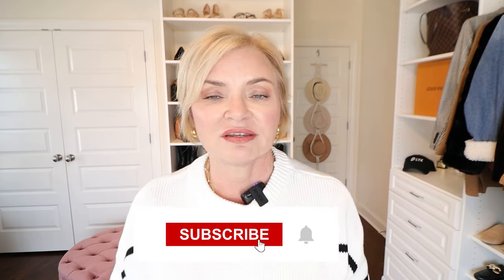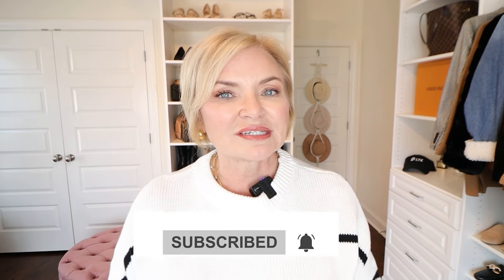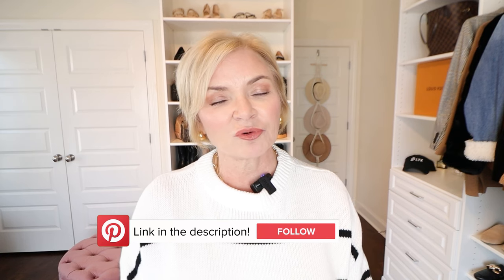If you're enjoying this video, be sure to give it a thumbs up and hit that subscribe button if you haven't already — it really helps out my channel. I'm getting closer and closer to the big 100,000, so please help me get there. If you want to see daily content from me, be sure you're following me on Instagram, Facebook, or Pinterest, because I post outfit ideas, reels, stories, and all kinds of stuff there every single day.